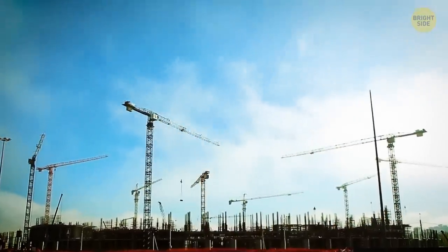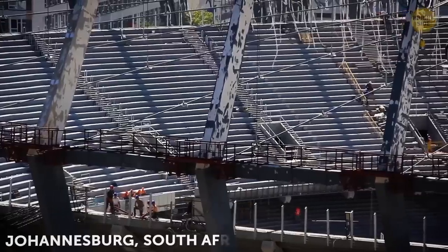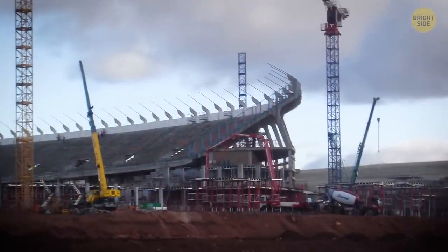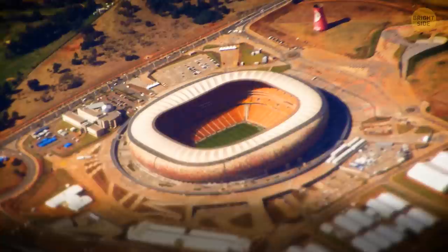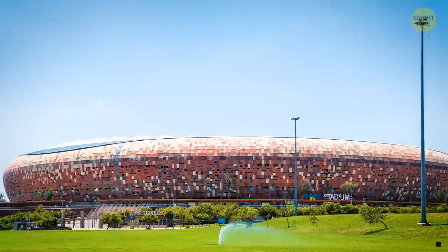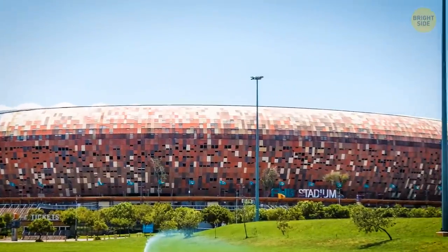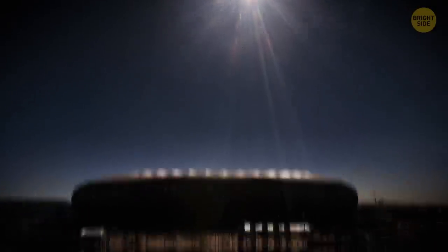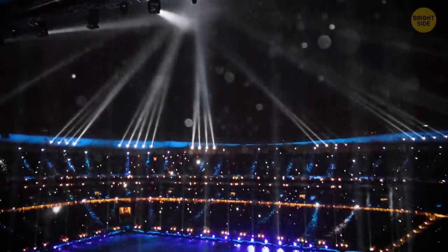The construction of the soccer stadium from Johannesburg in South Africa started in 1986, but was repurposed for the 2010 World Cup. It features 94,000 seats and a unique design, with a facade made out of a highly compressed, fibrous concrete. This material allows the light to poke through at night, offering sports fans a spectacular view.